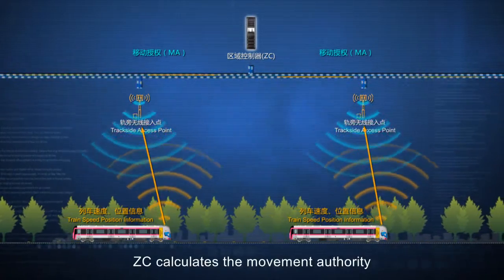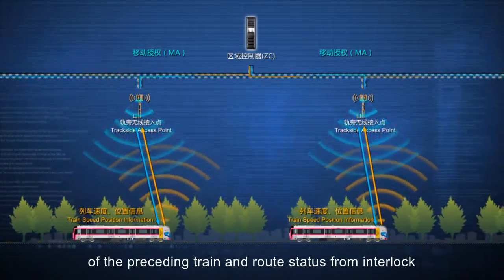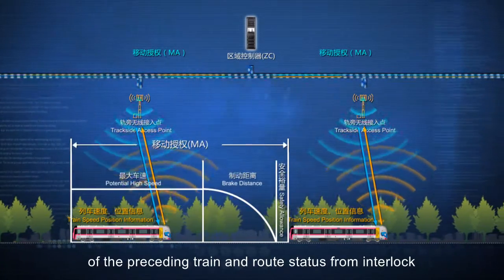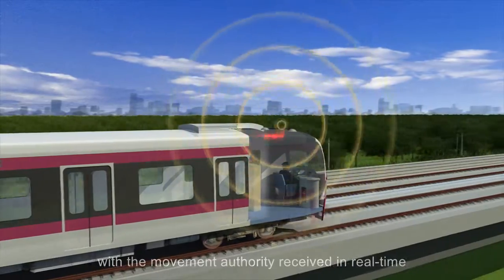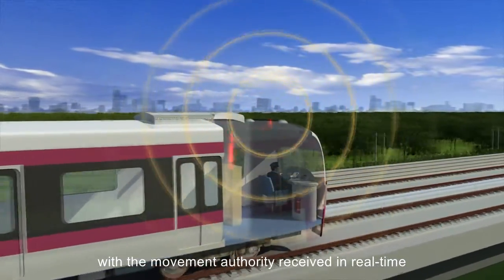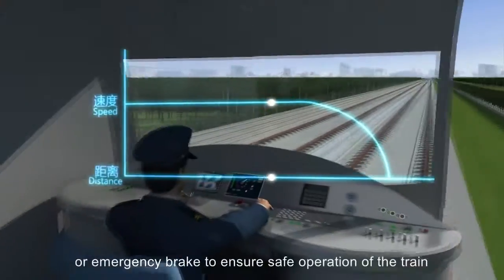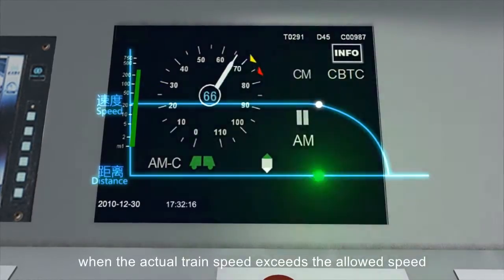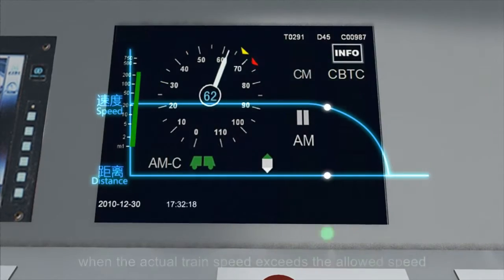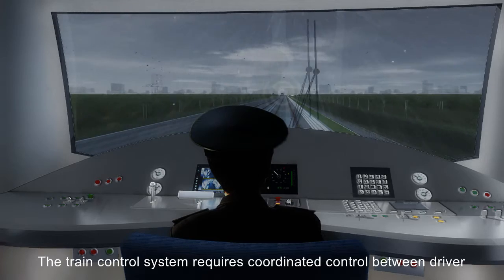ZC calculates the movement authority of the following train by means of the location of the preceding train and route status from interlock. The onboard control equipment compares the train's movement speed with the movement authority received in real time, and it will automatically apply the service or emergency brake to ensure safe operation of the train when the actual train speed exceeds the allowed speed.